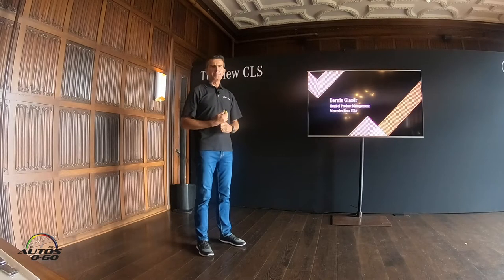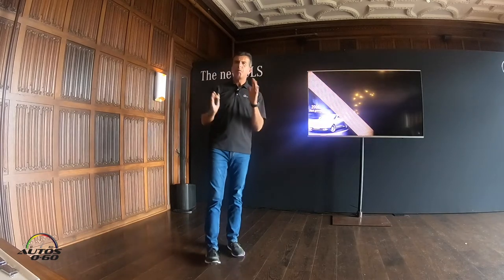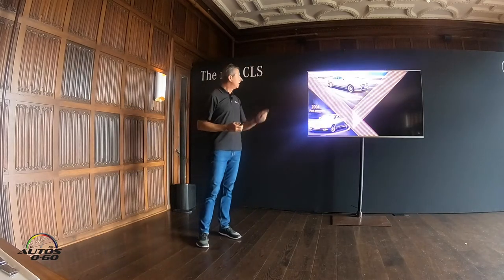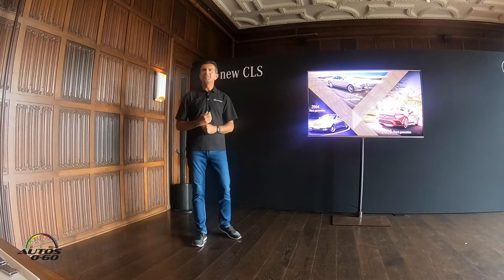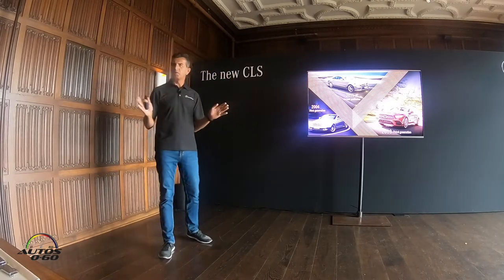Let's talk a little bit about the CLS. Why is the CLS so important for us? If you go 14 years back, 2004, we actually invented this segment of the four-door coupe.